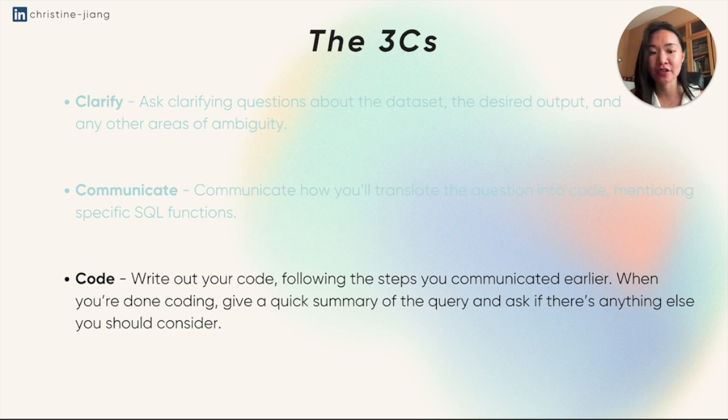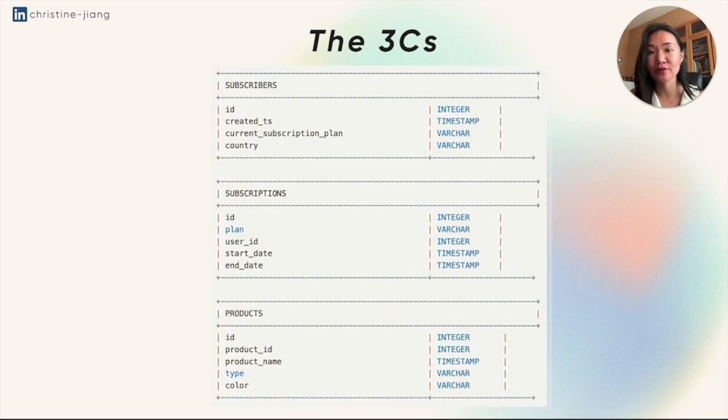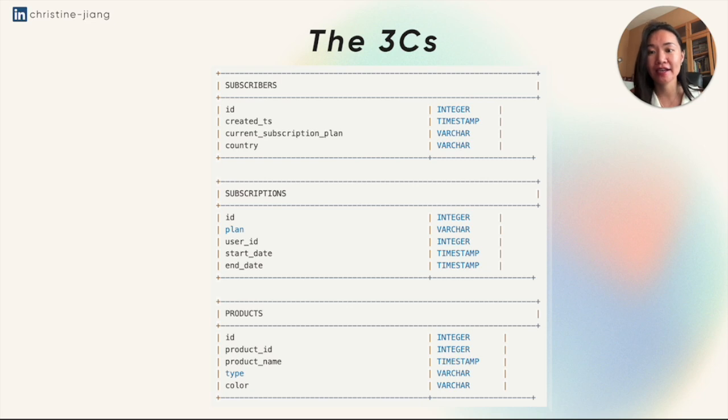You want to be following the steps that you communicated earlier, and course correcting where needed. When you're done coding, you want to give a quick summary of the query and ask if there's anything else that you should consider, just so the interviewer knows you're pretty much done. I'm going to walk through an example using this schema — you might get the data set presented to you in this way or in an ERD, which is a diagram that shows the relationship between tables. I have three simple tables: a subscribers table, a subscriptions table, and a products table.